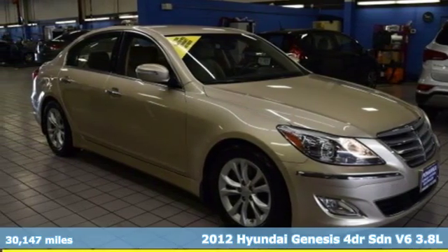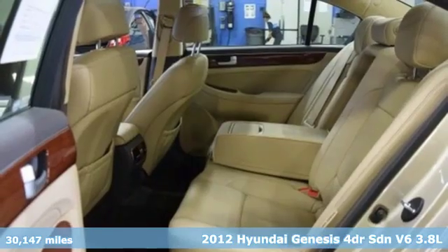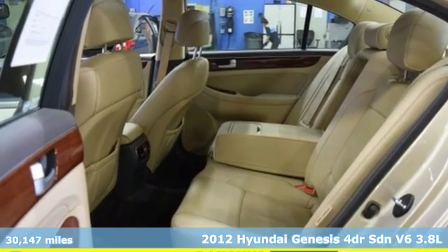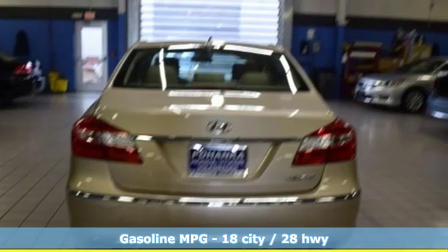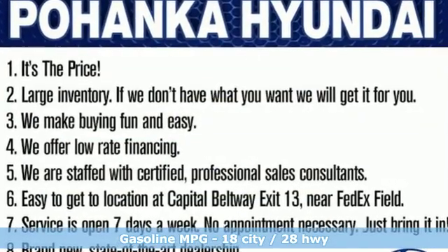Here's a 2012 Hyundai Genesis. It's an evolution in luxury, engaging the senses with its design, its performance and its first class experience. And with features like these, every drive is a pleasure.